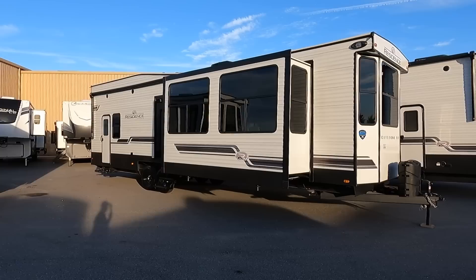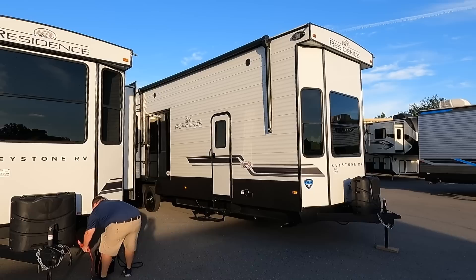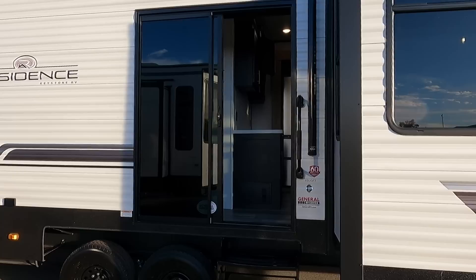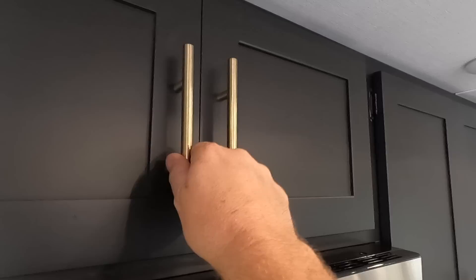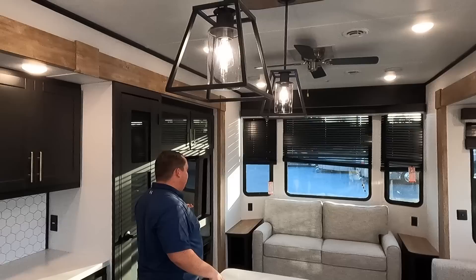Now we're moving on to the second RV — the 2023 Keystone Residence. The first one was the Forest River Salem Grand Villa. The last one we're going to look at is the absolute big daddy. This is the 40 Loft. I really like the styling in here — the colors have kind of a wine cork look with matte black cabinets, brass hardware, and a light-colored countertop.